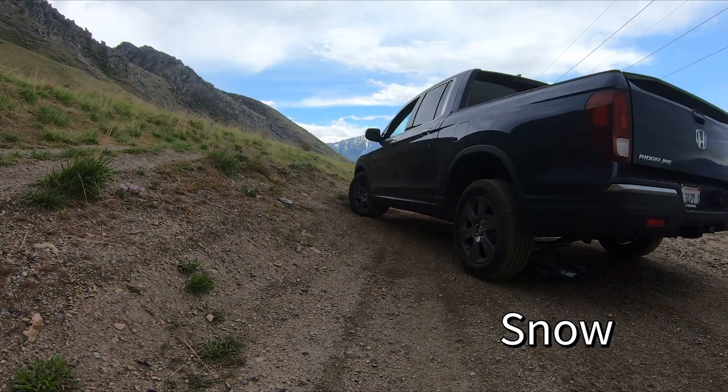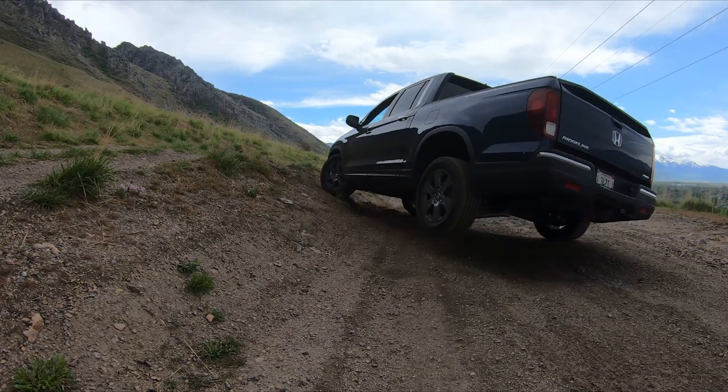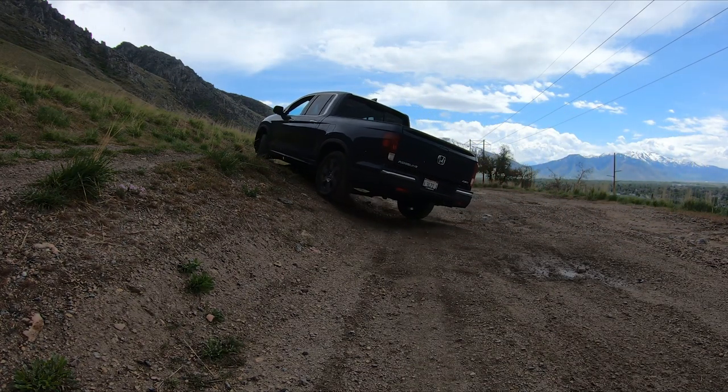The biggest change we noticed in snow mode was how much more throttle needed to be applied to get to the power. It just seemed like it reduced the throttle sensitivity, which it should, to give you better traction on really slippery surfaces.